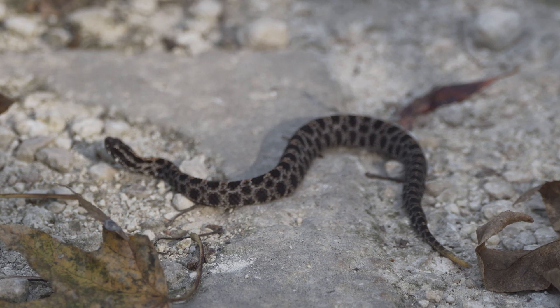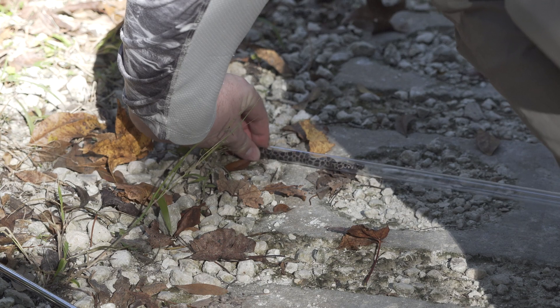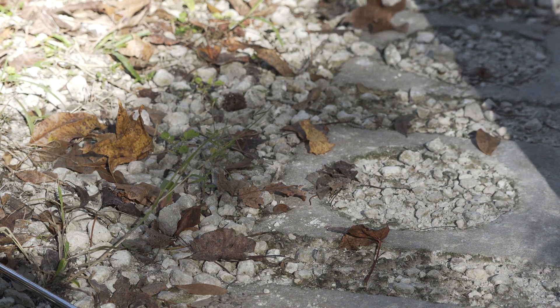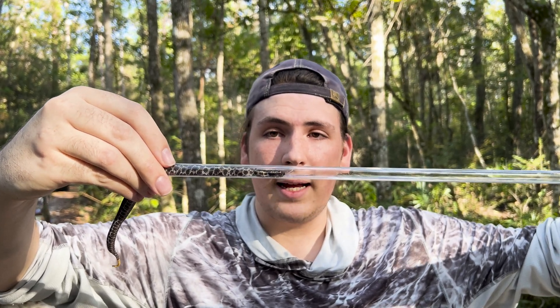The best way to show you the snake up close is to get them inside of a tube. It ensures the safety of the snake and the safety of us during this presentation. I have been professionally trained to tube snakes, so please never recreate this out in the wild.